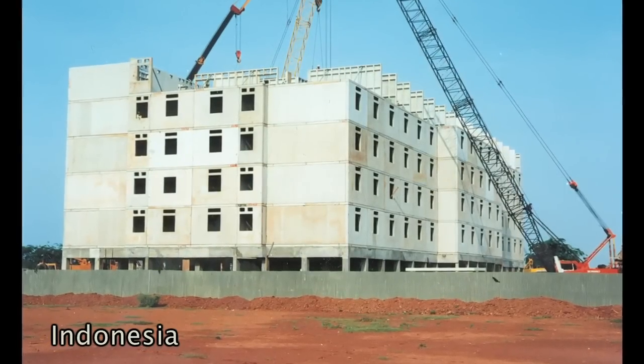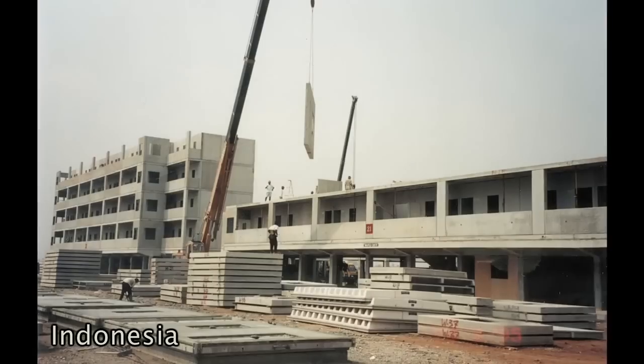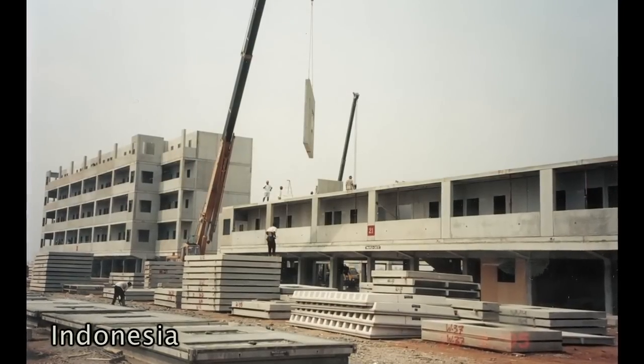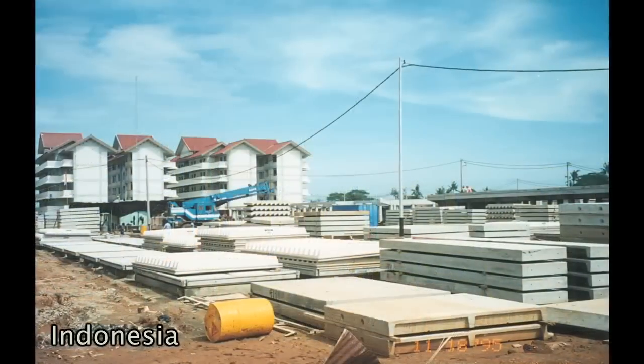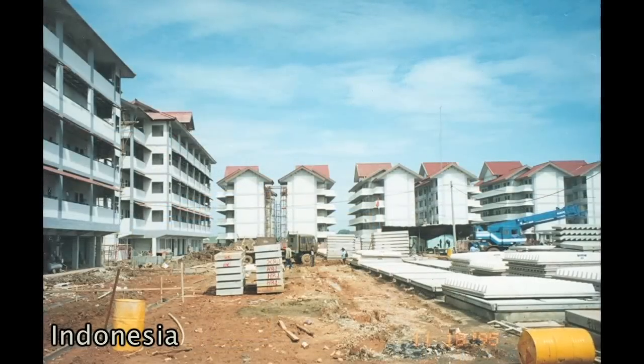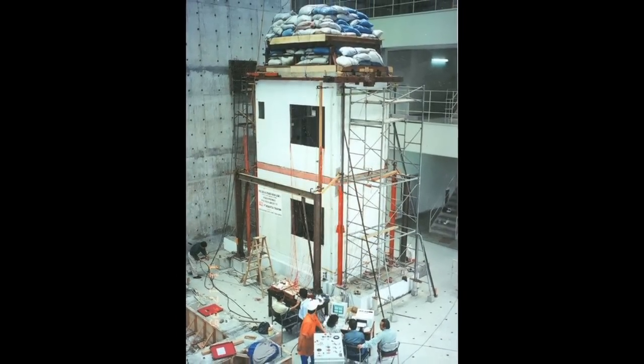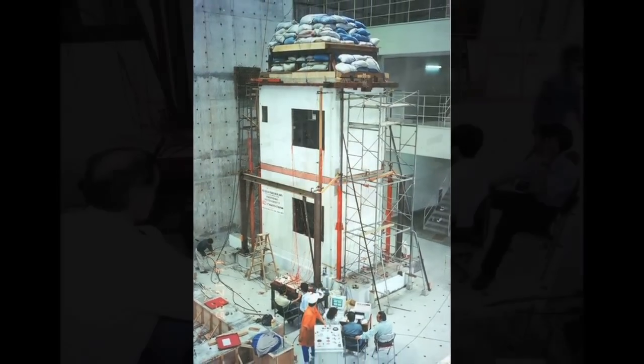The Indonesian government selected the Waffle Creek system to construct a five-building, five-story, low-income housing project in its capital city of Jakarta. Not only did Waffle Creek construction provide the fastest and lowest cost option, it did so while also exceeding rigorous test standards in the Indonesian seismic testing laboratory shown here.